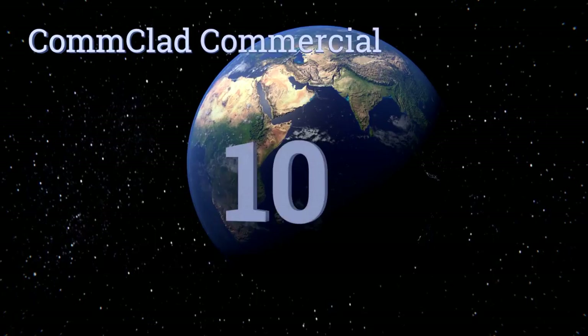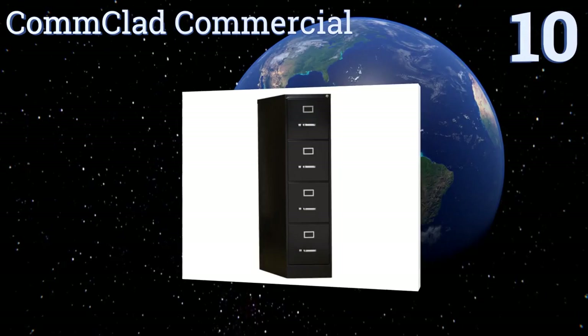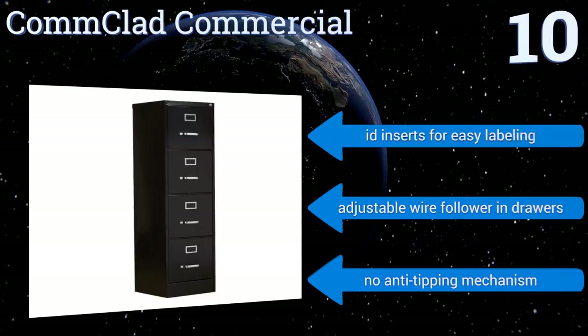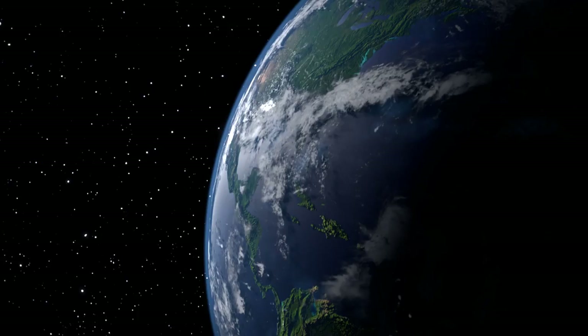Starting off our list at number 10, the Comb Clad Commercial boasts four letter-size drawers in a tall, skinny design that makes it great for use in tight spaces. The metal sides may dent easily, but you can keep documents you need to access regularly in the top compartment to minimize the need to crouch. It comes with ID inserts for easy labeling and an adjustable wire follower in the drawers, however there's no anti-tipping mechanism.